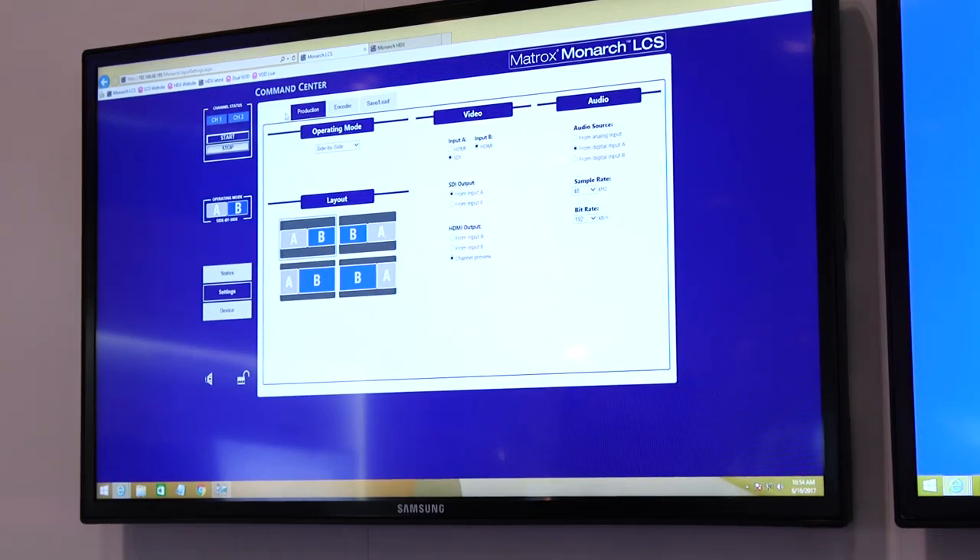With our integration partners, we can now pull down schedules, program the Monarch automatically, and re-deliver that content up into the folders specified by those online video platforms.